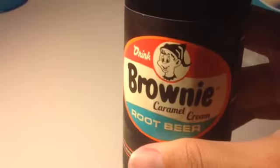Let me set this phone down and try to open this bottle, because it is an old-fashioned bottle. I've got it open, and there is the open soda. I'm going to give this a try and see how Drink Brownie Caramel Cream Root Beer is.